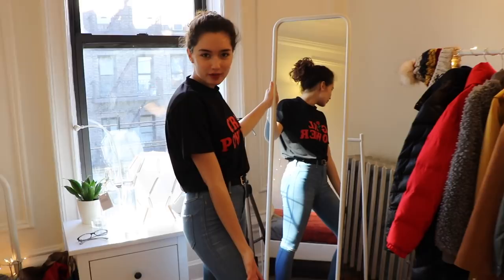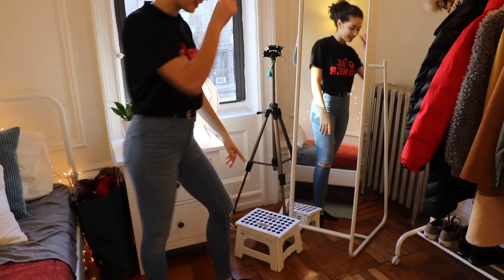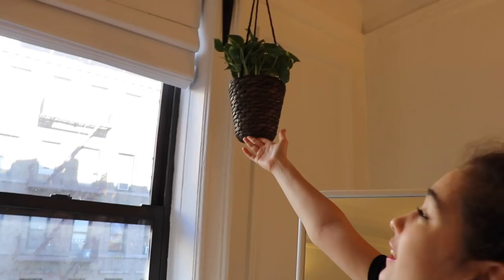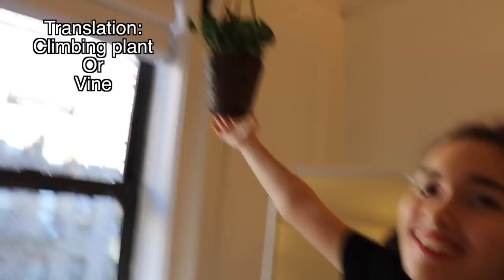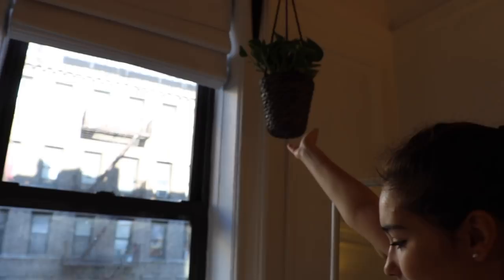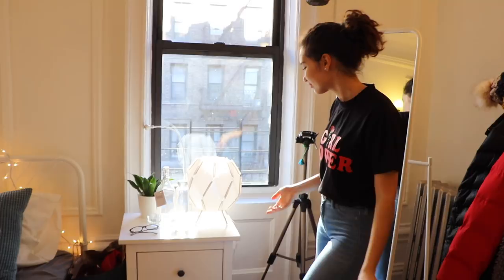Then I have my full-length mirror and a little stool at the bottom for when I need to reach up or water baby number three, which is a trailing plant — I don't know how it's called in English, but it's one of those plants that just keeps growing and you can fold them along the wall. And then baby number four — it's not actually poison ivy.